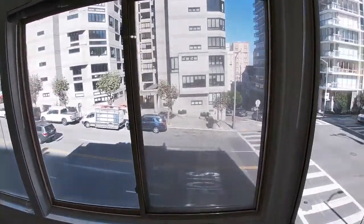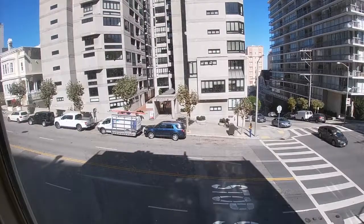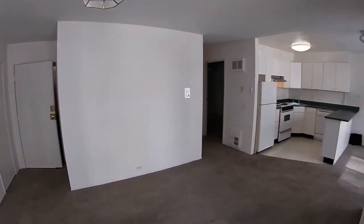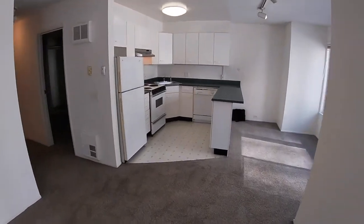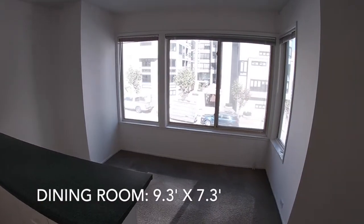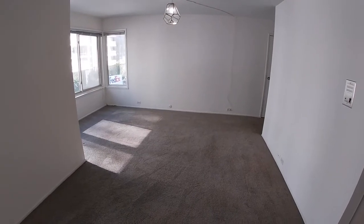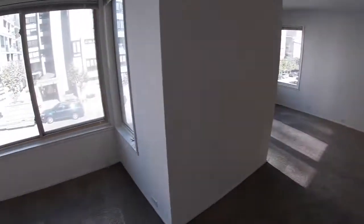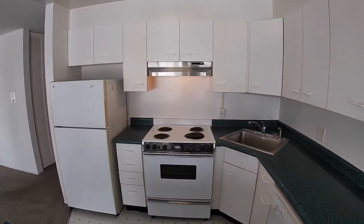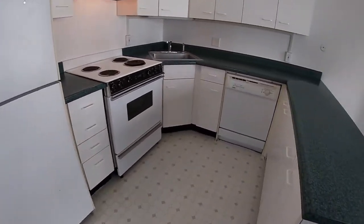This unit faces north. There's a cute little dining room or breakfast area. It's a nice sized kitchen with plenty of countertop space and it does include a dishwasher.